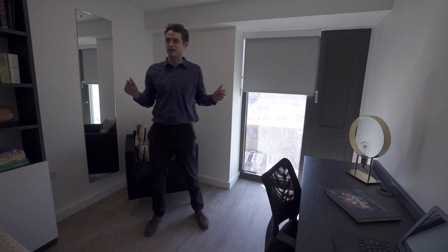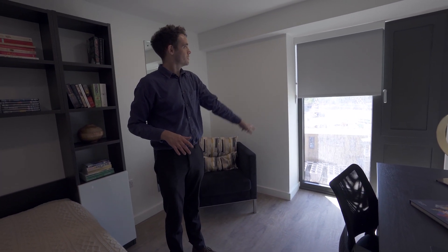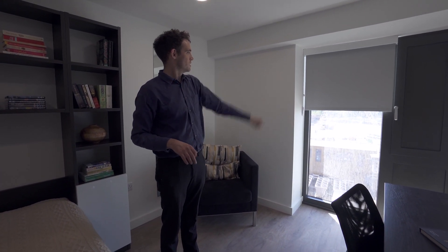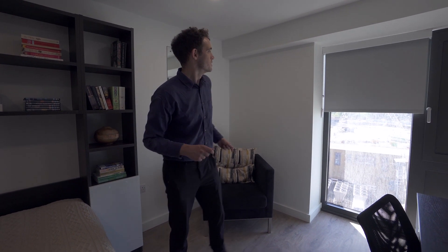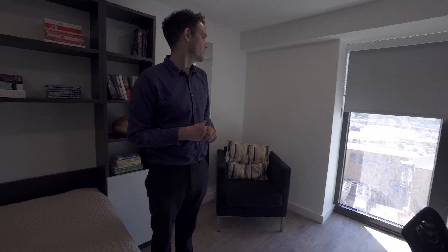Another thing you'll notice is the natural light in the room — very light and airy. You'll notice that floor to ceiling window with lots of light coming in. But we do have blinds which go all the way down, so it can block out the light very well. So you're going to get a good night of sleep if you pull that down.